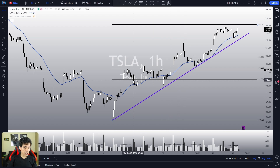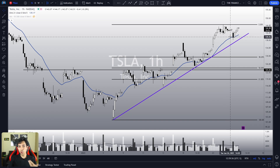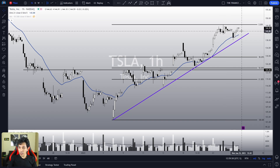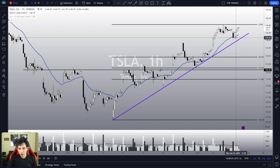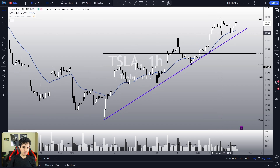Why? Because it is doing higher highs, higher lows, trading above the 21 EMA. In fact, the EMA did work as a very nice support level for us over here. So yes, the trend is still clearly bullish.